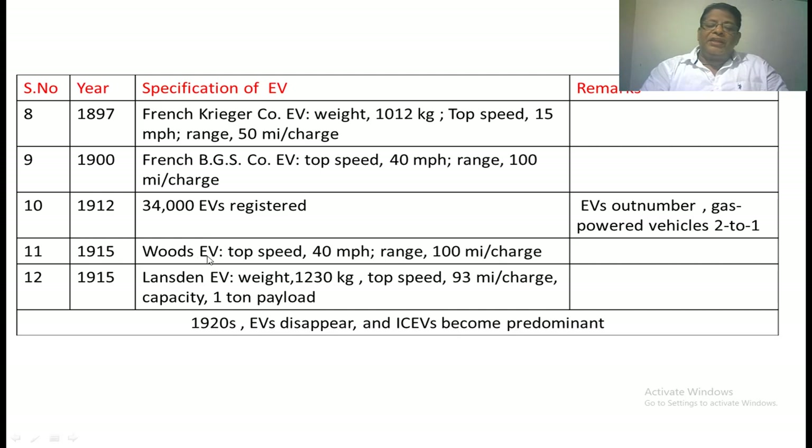In 1915, the Woods EV was developed — this EV was built with good construction, which is why it is notable. Its top speed was 40 miles per hour and its range was 100 miles per charge. Another EV made in this period had a weight of 1,230 kg and a top speed equivalent to 93 miles per charge, nearly reaching the one-ton weight level.